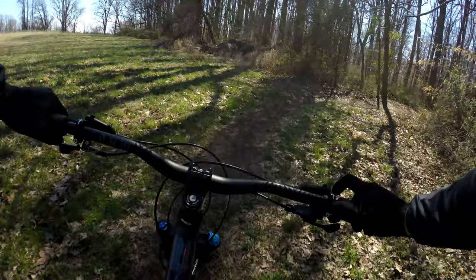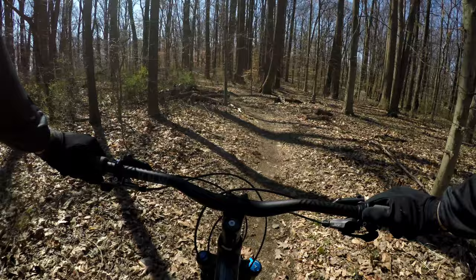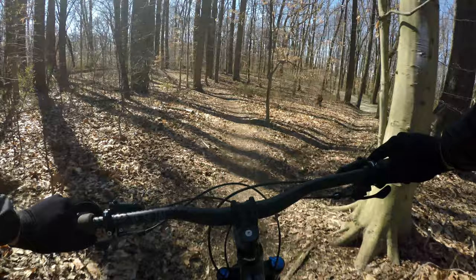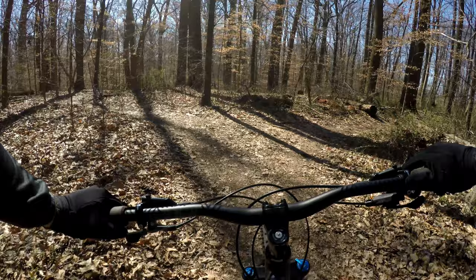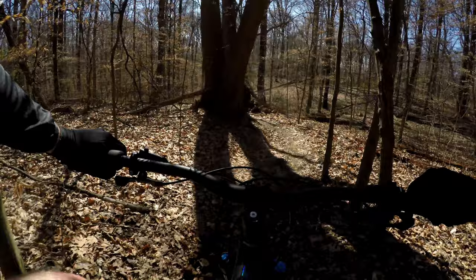I think there's some horse traffic on here — I can't remember if there are a lot or not, but I typically don't see a lot of horses. When you first drop into the woods, you're going to watch for a Y, probably about 500 feet in. I'll just stay to the left. Here we go — it's already spring.